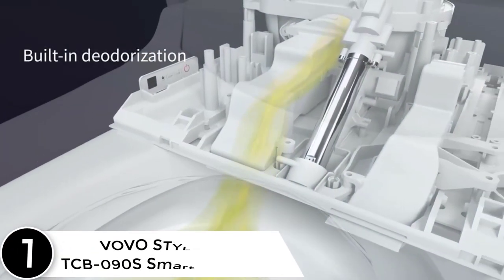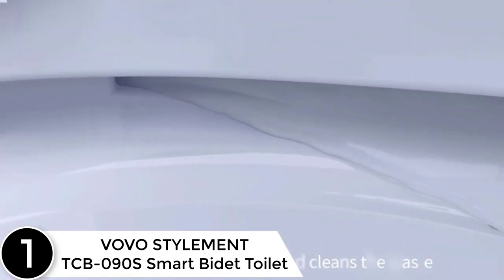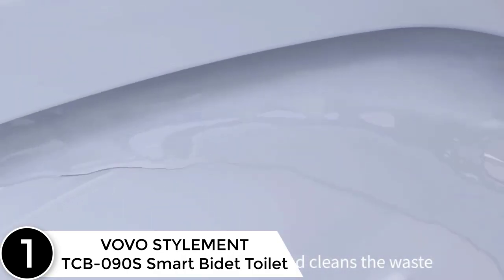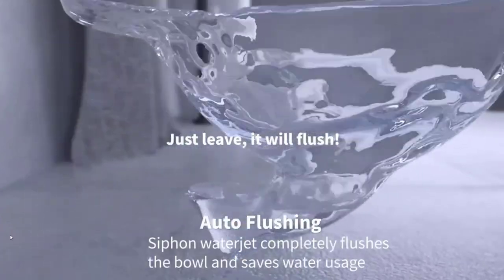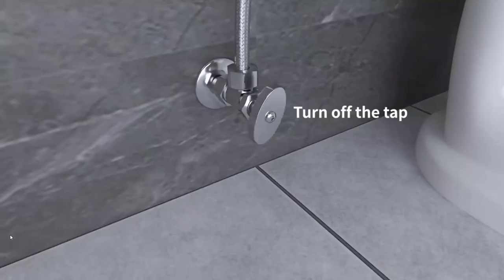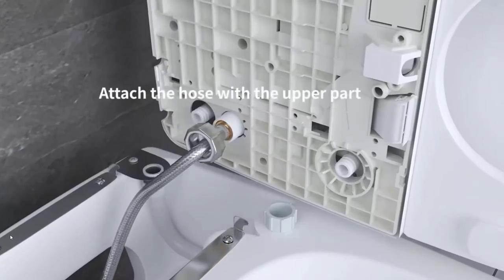Finally, at number 1, the VOVO STYLEMENT TCB90S Smart Bidet Toilet. Its water-saving automatic flushing system differentiates full flush and small flushes by detecting the time the user has been seated. The heated seat with 24-hour power save can be turned on and off using the wireless remote and adjusted to three different temperatures.